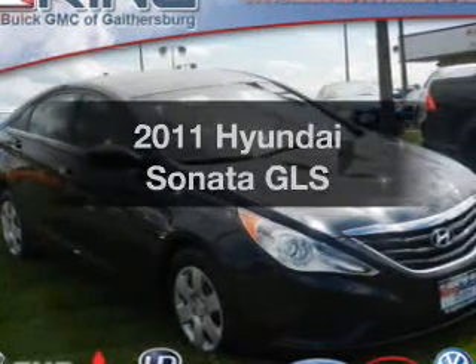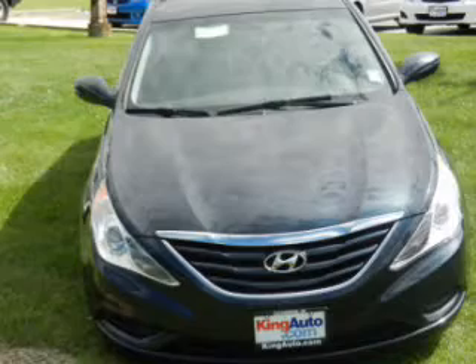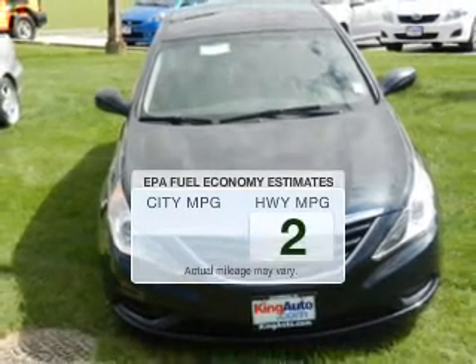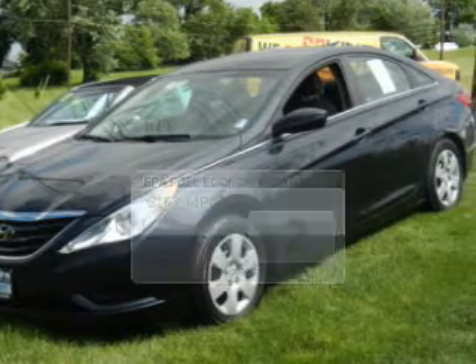Get noticed in this 2011 Hyundai Sonata. If you're looking for an automobile with great attributes, look no further. Low emissions and the good fuel economy offered in this vehicle are important to you and the environment.